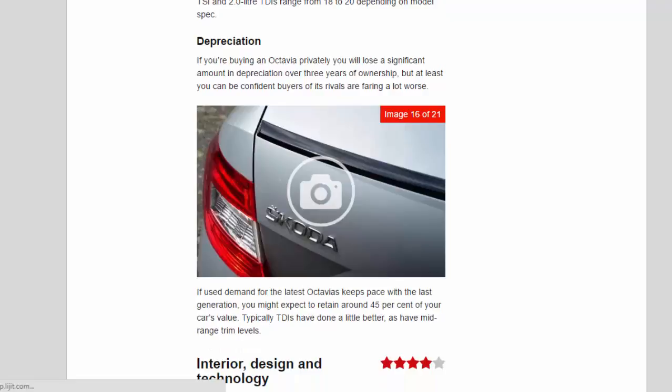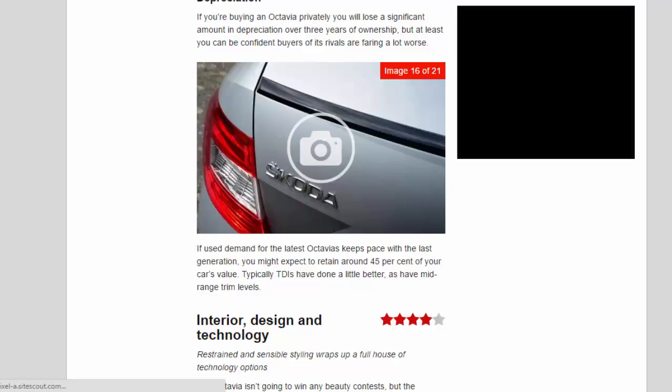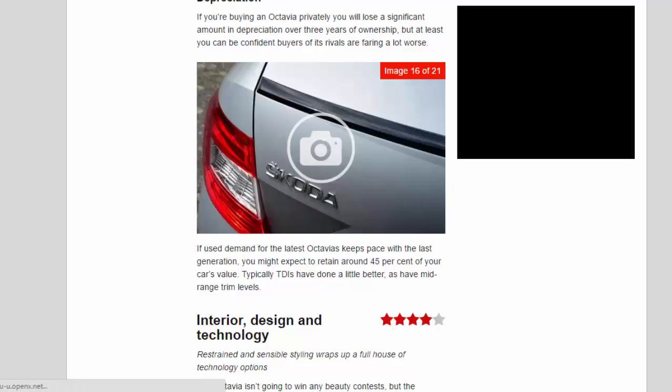Depreciation: if you're buying an Octavia privately, you will lose a significant amount in depreciation over three years of ownership, but at least you can be confident buyers of its rivals are faring a lot worse. If used demand for the latest Octavias keeps pace with the last generation, you might expect to retain around 45% of your car's value. Typically, TDIs have done a little better, as have mid-range trim levels.